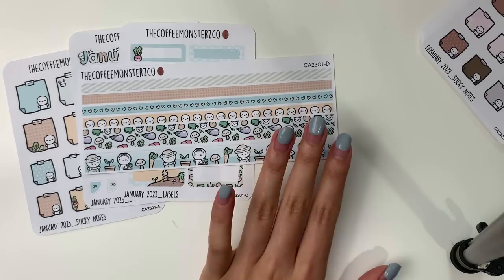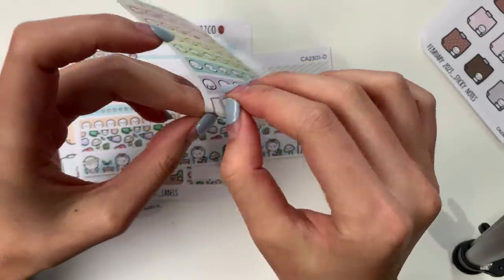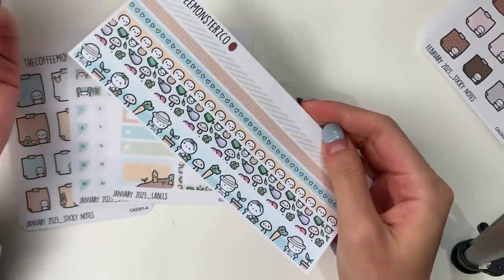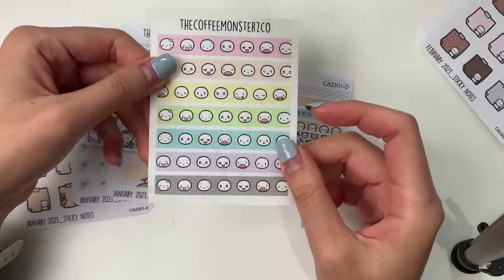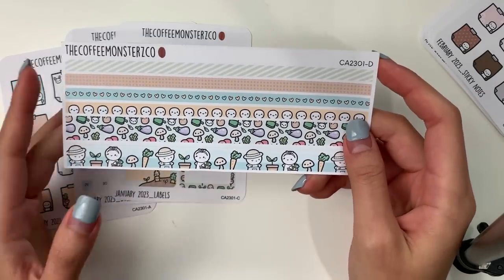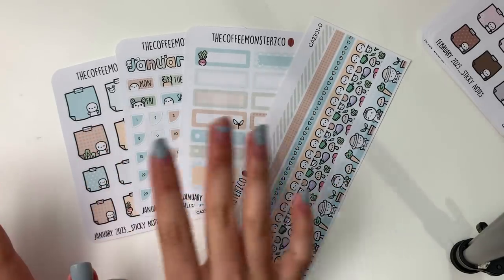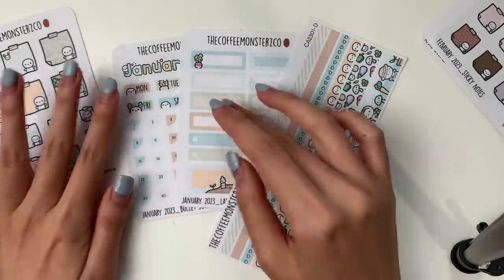The fourth and final coordinating add-on are the washi strips. I have to mention that this is a tester page — the actual washi strips will be printed on the semi-transparent washi-like paper I've been giving out as freebies, which kind of emulates the feeling of washi. The sheet comes with four skinny washi strips, great for marking long events, and two thicker strips you can use to block off certain days. You can buy all four add-ons individually or in a bundle of six — a bundle of sticky notes for all six months, a bundle of bullet journal pages, a bundle of labels, and a bundle of washi.